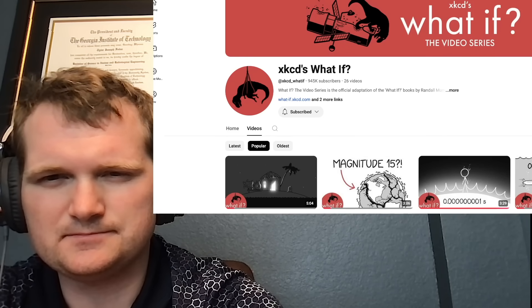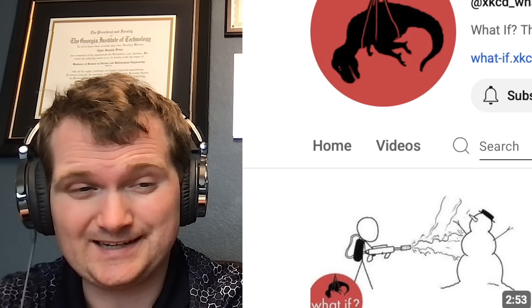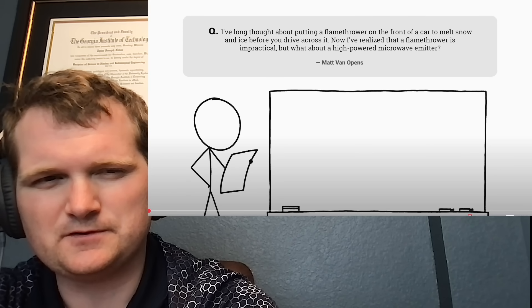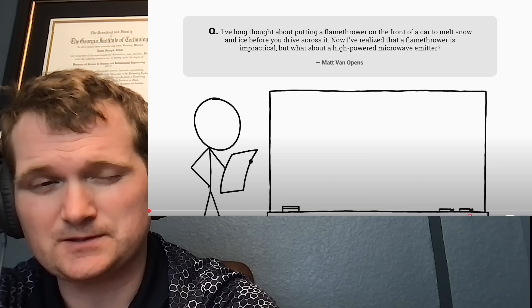It's time for some more XKCD. Specifically, what if you use a flamethrower as a snowblower? Well, it'd be highly inefficient, kind of like nuclear fusion. Those of you who don't know me, I'm Tyler Fulce. I'm a nuclear engineer with a little over 10 years of experience in the commercial nuclear power industry.